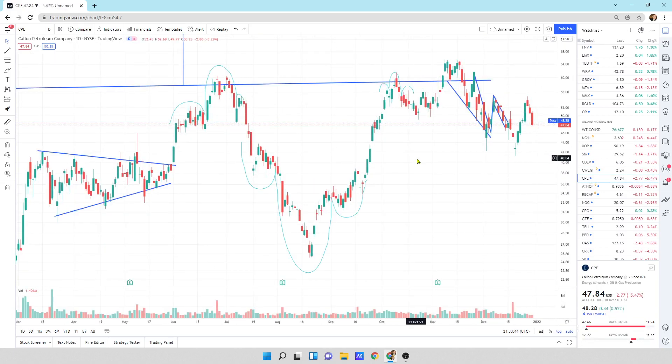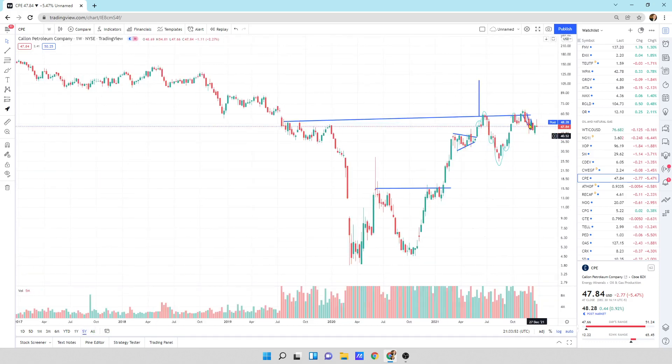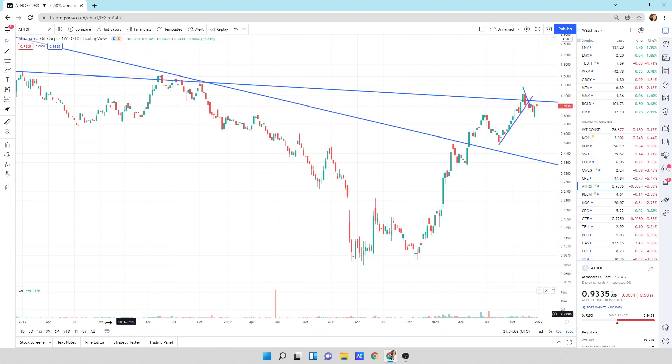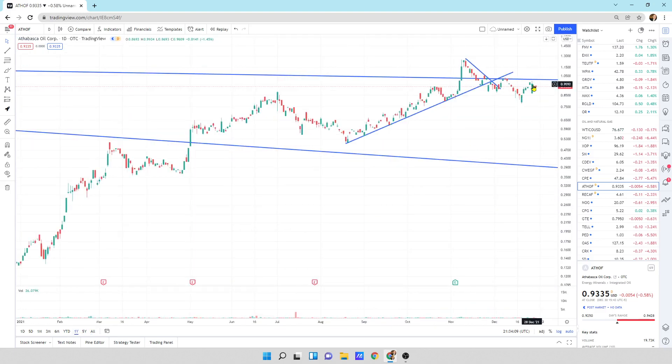Callum Petroleum — we're getting sold off today, the past couple of days have been selling off. Possibility of heading lower is out there. Doesn't look too bad on a weekly candlestick basis. Athabasca Oil — we're at that resistance line cutting across, right there trying to break through it, small down day today. Looks actually pretty strong, but remember, if oil goes down, this is probably going to go down with it.